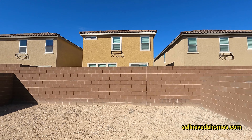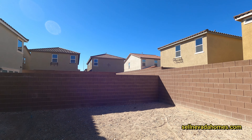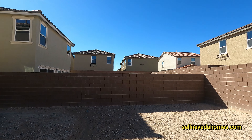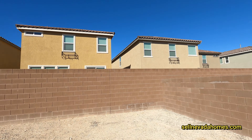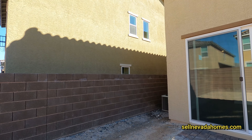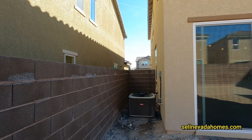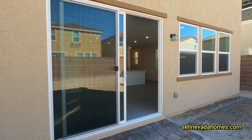So this is the backyard — nothing really to see here, it's just dirt. If you're planning on putting a little jacuzzi here, be aware that neighbors can see directly into your backyard. We have our AC unit right over here and a gas pipe in case you want to put a barbecue.